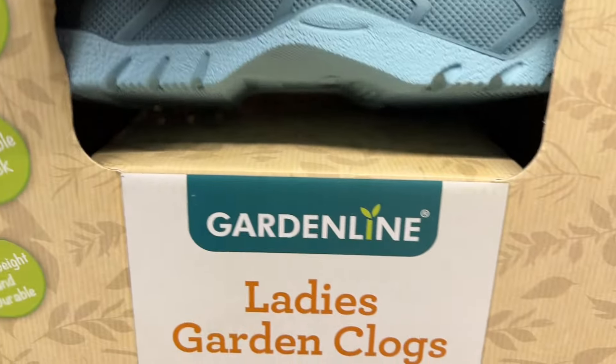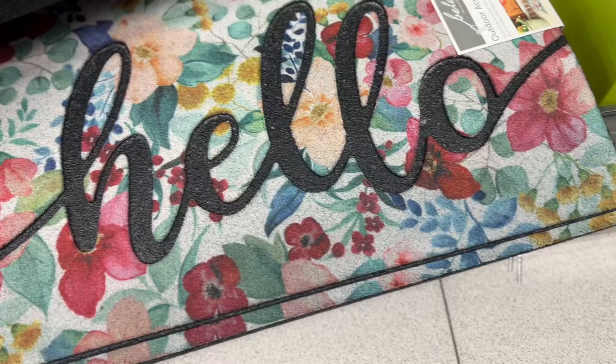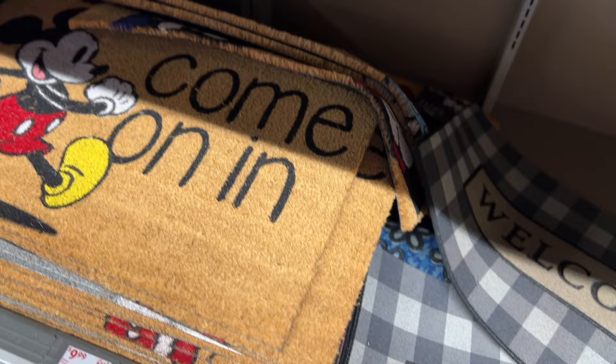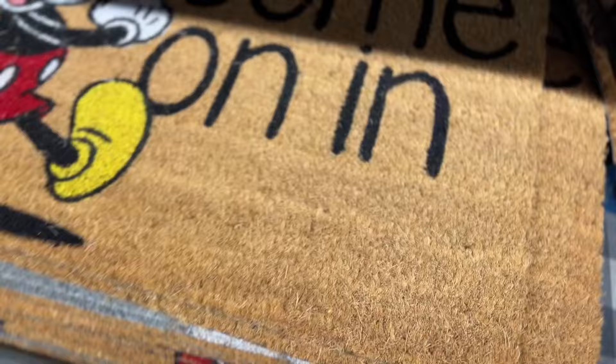They have these outdoor accent welcome mats for $7.99 — these are cute. And next week they have these $10 Disneycore mats. Look at these — come on in, Mickey Mouse!